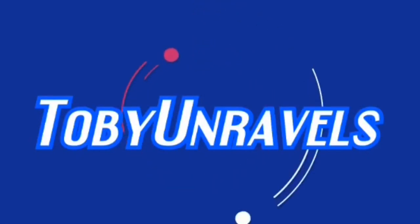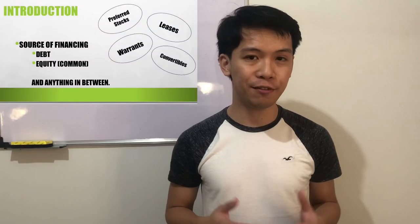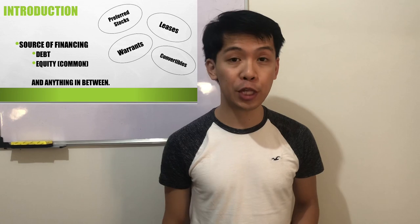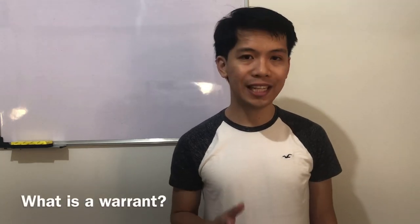Hi guys, welcome back. We are going to proceed to the second session of hybrid financing. In the last video, we discussed preferred shares and leasing. For this video, we're going to cover warrants and convertibles. What is a warrant?